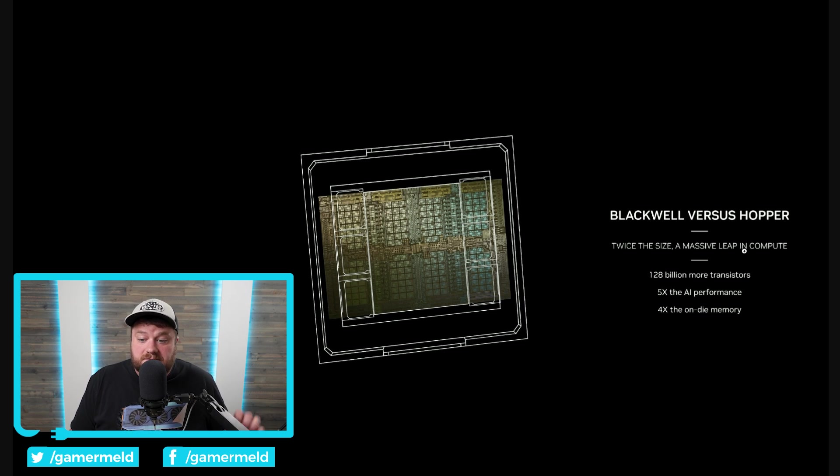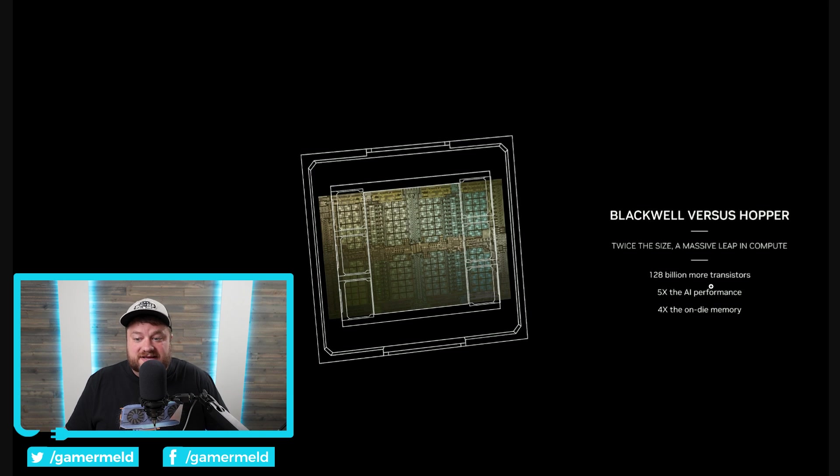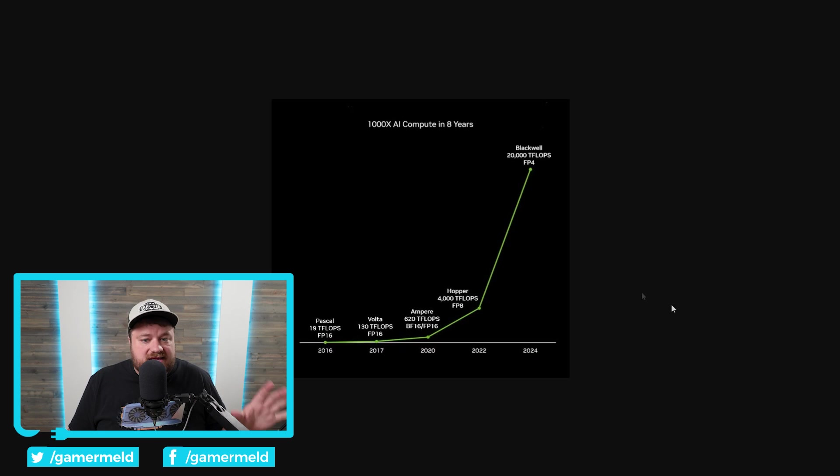128 billion more transistors — that's more transistors than Hopper had. Hopper had 80 billion transistors; this bad boy has 208 billion. So a massive jump when it comes to transistors. Then they claim five times the AI performance, four times the on-die memory. They are definitely making some wild claims when it comes to performance — they're talking 20,000 teraflops, i.e. 20 petaflops of performance in one GPU.